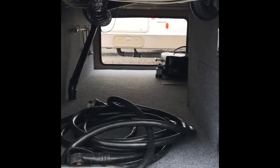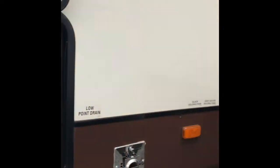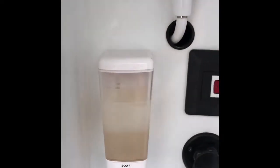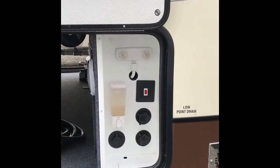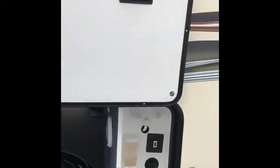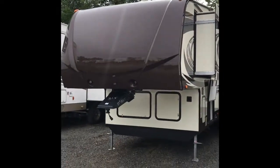It looks to be a 2015 model. I thought this was pretty cool too — they even put a little soap dispenser in the outside area here, so you can wash your hands or use it for antibacterial lotion when you're done unhooking and hopping back in your truck. Very pretty unit.